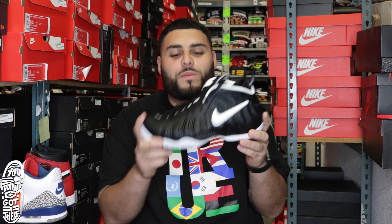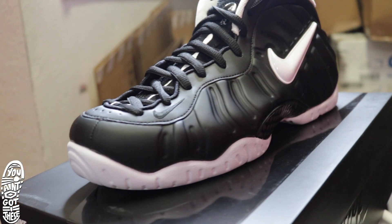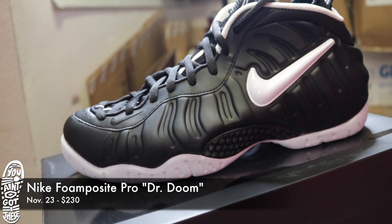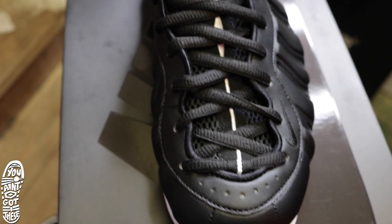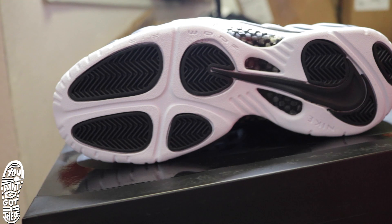We're going to start off right away with the Nike Foam Posit Pros. These are called the Dr. Doom. Very dope shoe — simple, clean, popular. These shoes are all black with a white bottom and white Nike sign. It has the white inside of the shoe with the black laces. These shoes come out November 23rd and they're going to be $230.